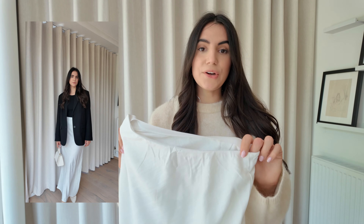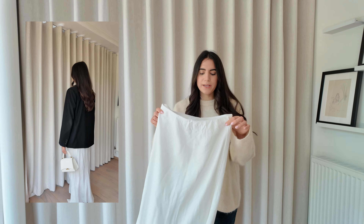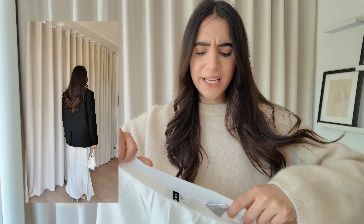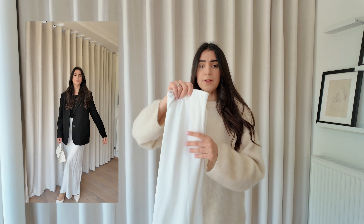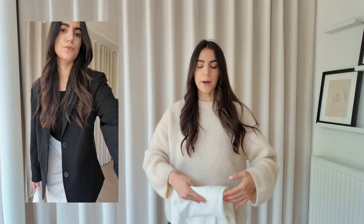First up is this linen maxi skirt from H&M and it is gorgeous, I love it. It's a maxi skirt that goes below my ankles but has some floatiness to it, so it doesn't feel like you're walking like a penguin. The only caveat is that it is see-through — you can get away with it if you're wearing something oversized on top or on holiday. For the fit I love it; it's just a shame there's no extra lining, but it's so cheap that it makes up for it. I'm going to keep this one.